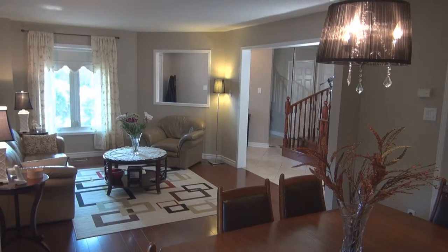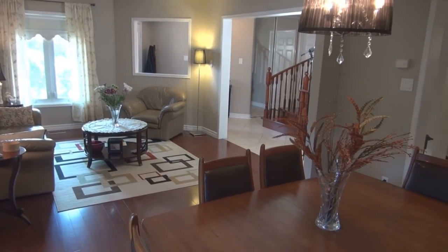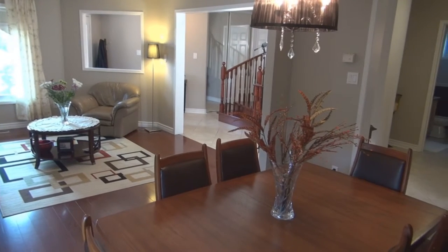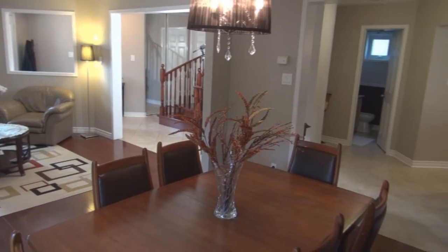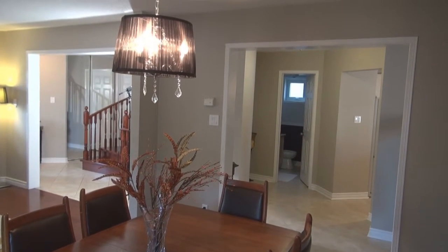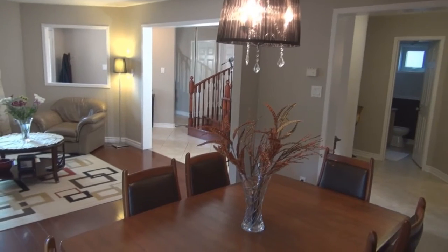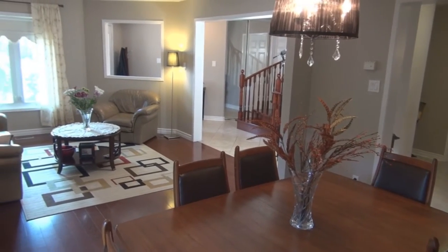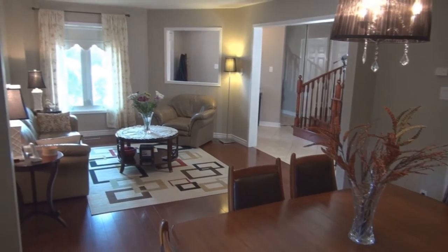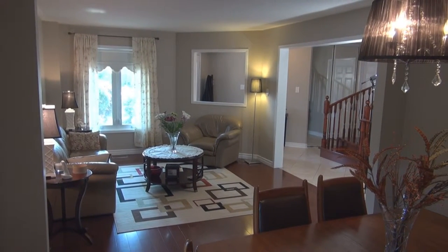As we enter this home, there's quite a spacious entranceway with 18-inch ceramic tile on a 45-degree angle. We have slider mirror closet doors. You can see the hardwood stairs that go from top to bottom, from the second floor all the way down to the finished partial basement. We also have pre-finished hardwood floors in our living room and dining room. The windows throughout this home have been upgraded, and most of the home has been freshly painted.